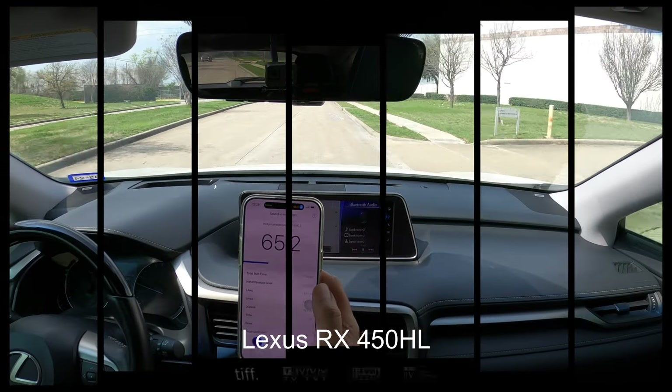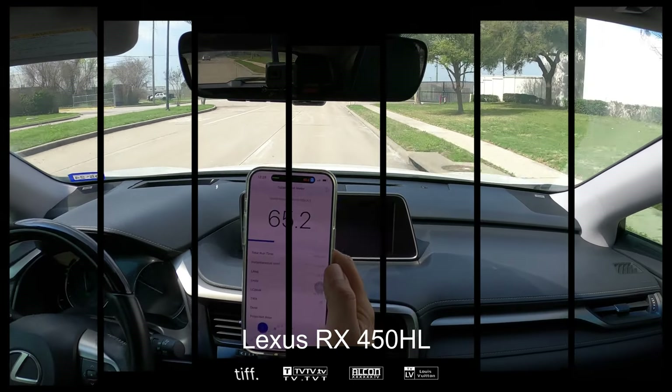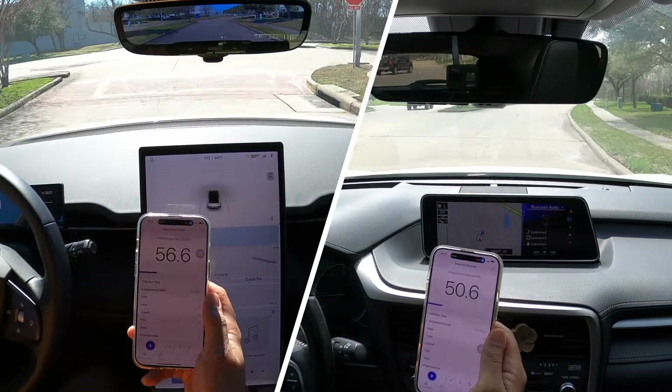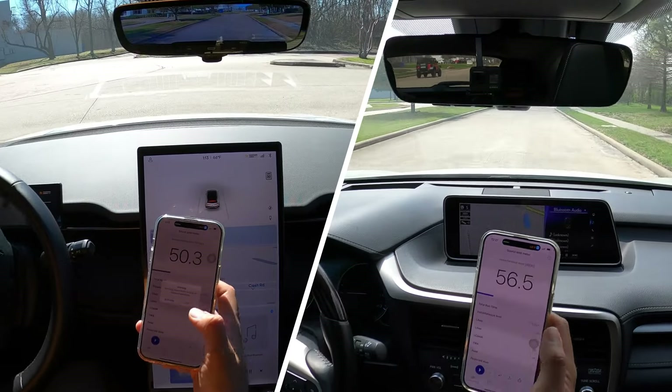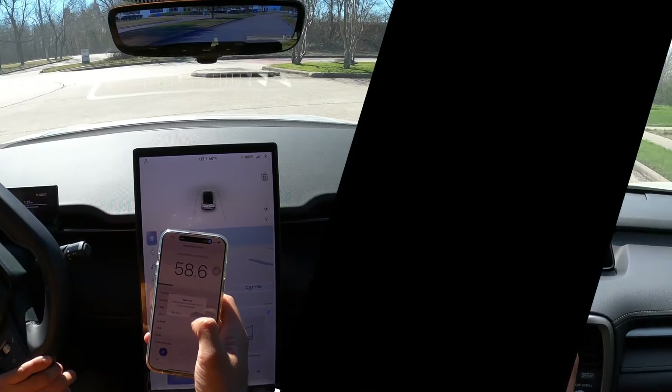In the last video, I compared the Lexus RX with the Fisker, and some of you said that comparing the Fisker with a gas car is not right. Well, now I've conducted the test again, this time with the most mature EV in the market, the Tesla Model Y.